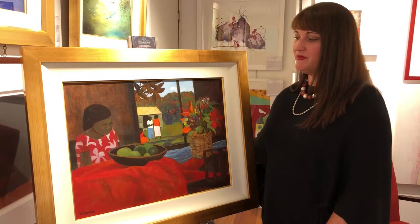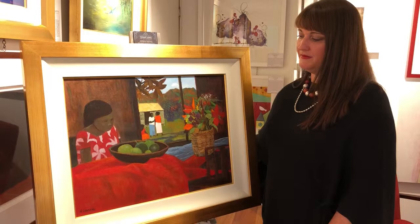Hello, welcome back. We're in the art studio today and I'm going to take a few moments to tell you about a really clever painting by Ray Crook.